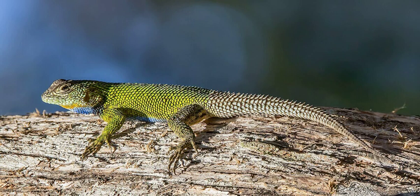Behavior. Emerald swifts are diurnal, arboreal lizards. In the early morning they forage for insects, and then spend much of the day basking in the sun. They will retreat to a burrow or under a rock or log if the temperature becomes too high, or to sleep. Their lifespans are believed to be between 3 and 5 years.